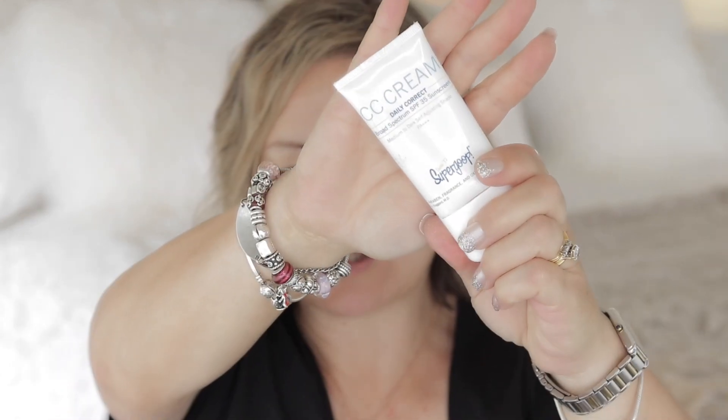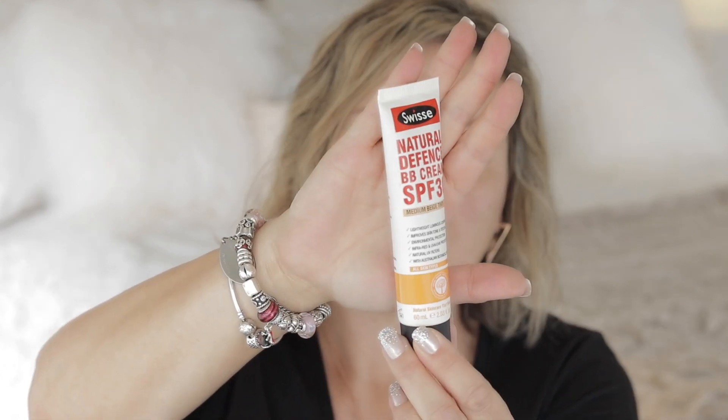A great option for travel is to take a CC or BB cream, because this way you are covering your sun protection as well as moisturizer as well as some sort of face base. BB and CC creams I enjoy include the Clinique Anti-Blemish Solutions BB cream - you don't have to have problem skin for this, it's a beautiful BB cream. I also like the Supergoop CC cream, the Aborian BB cream, and I've recently been enjoying this all-natural Swiss Natural Defense BB cream SPF 30. Today I'm going to use the Clinique one because it's lovely and compact.